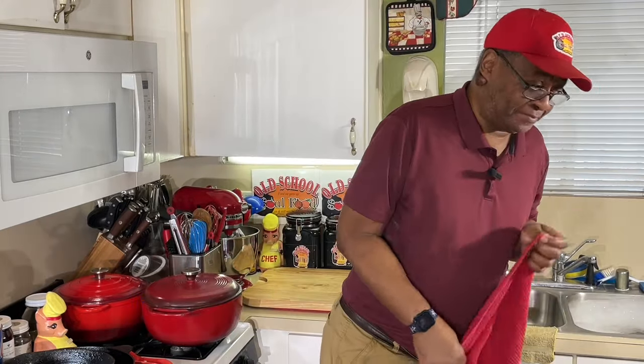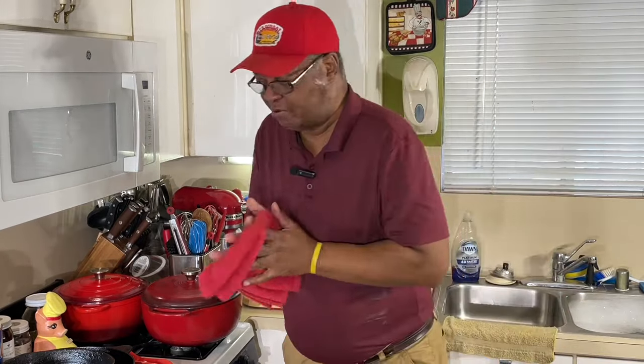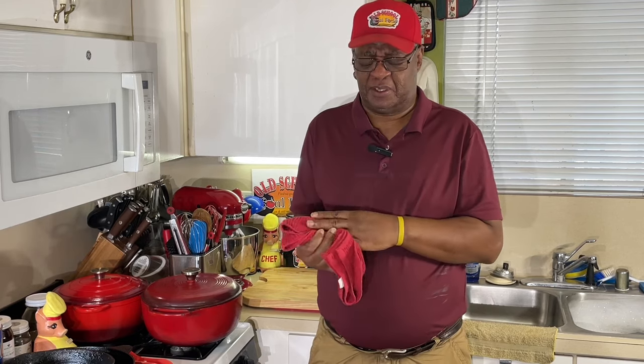Hello, my old school soul food family, Chef Jeffrey back with another video. Y'all can see me in my kitchen. I have a different type of video today. Y'all been asking me about my red towels — I got 50 of these towels, y'all know I love red, but that's a video for another day. Today I'm gonna show you the type of cooking utensils, pans, and gadgets that I use on a regular basis.